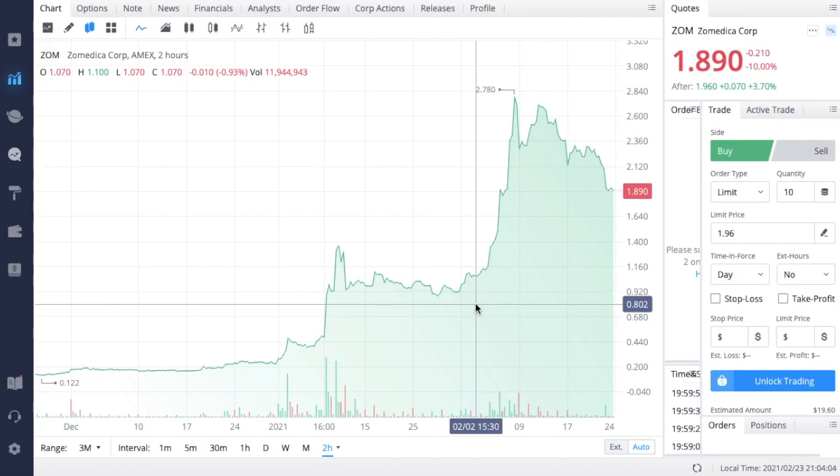What's going on guys? Welcome back to another video. In this video, we're going to be talking about Zometica Corp, ticker symbol ZOM. This stock has a very important catalyst coming up in the next month and we definitely need to keep a lookout for the run-up into this event and any continuation that we are going to see after.